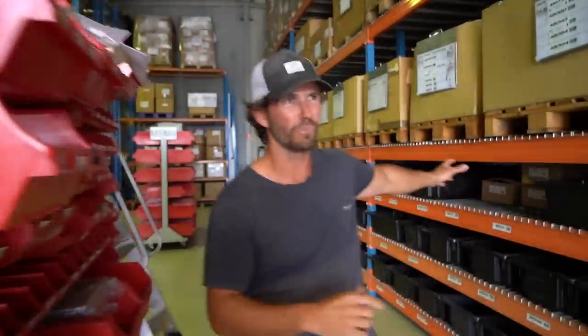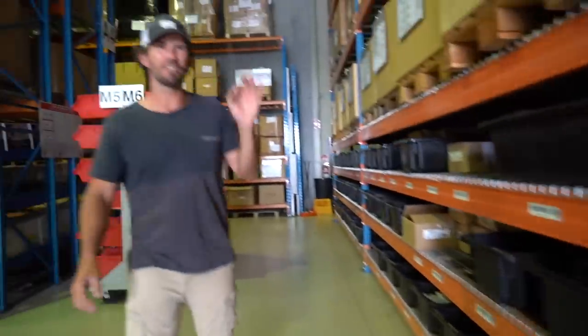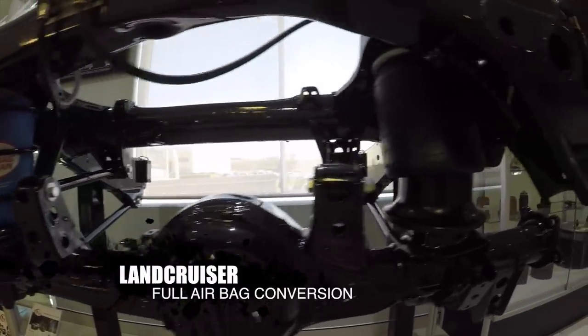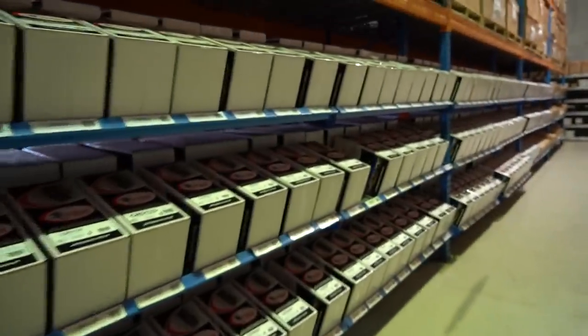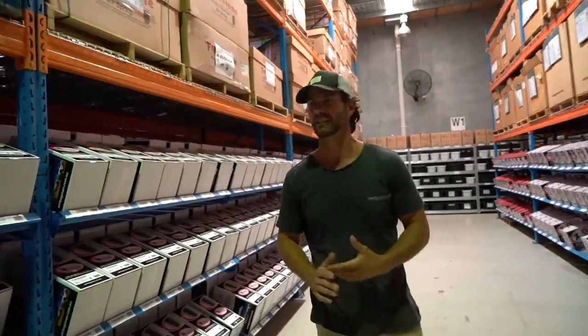All down here is vehicle-specific brackets for different airbags and coils — all the gear you need. Everything is built specifically for that one vehicle, so it's not a one-size-fits-all. Everything's designed properly and it's going to be great for your own rig. In here, this is all the leaf spring kits and the coil spring kits — over 60 a day of these go out around the country, and that's just normal orders.